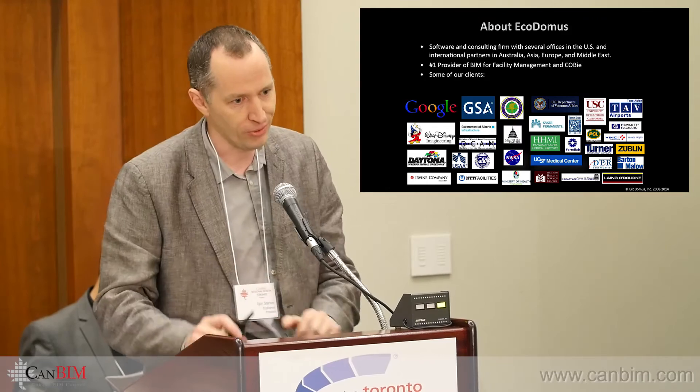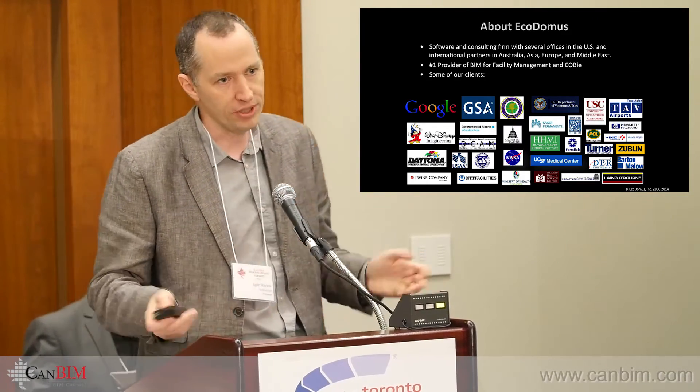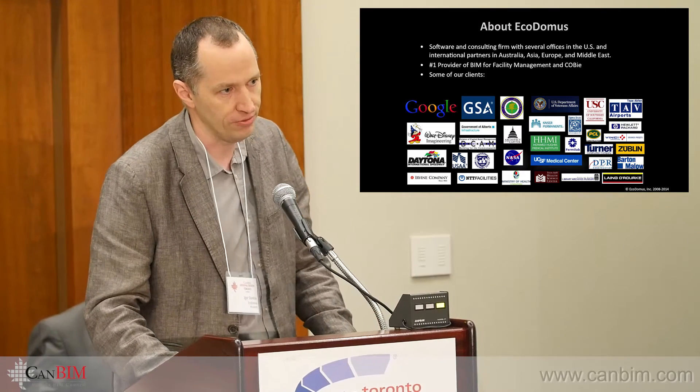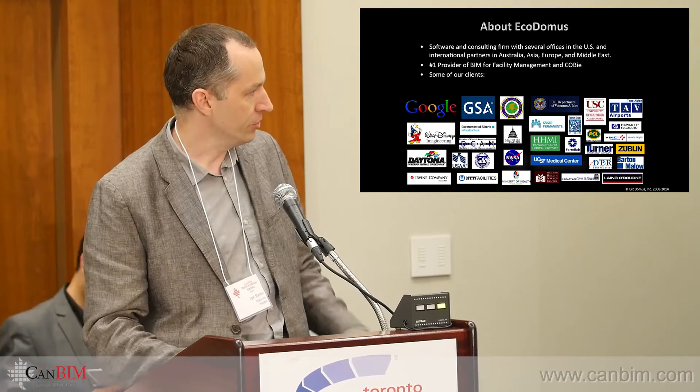This is actually my second time in eastern Canada. I was previously in Montreal sharing the experience, hoping that Canada is ready for the introduction of COBie and BIM for FM, which I will explain how it works.